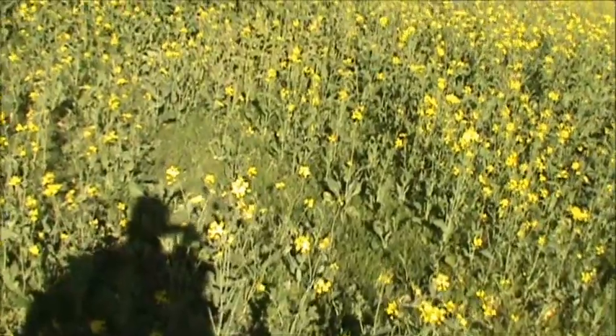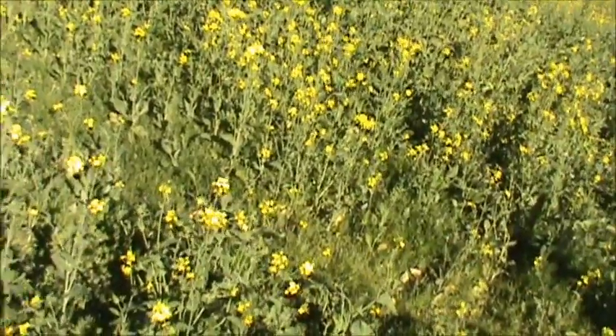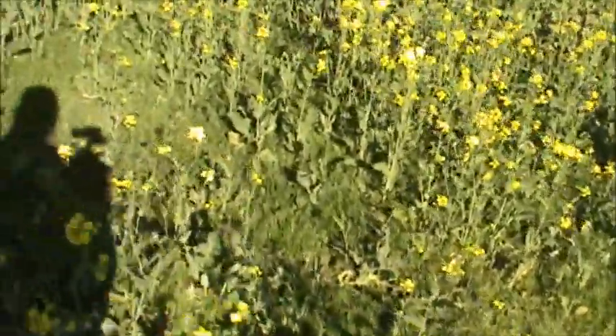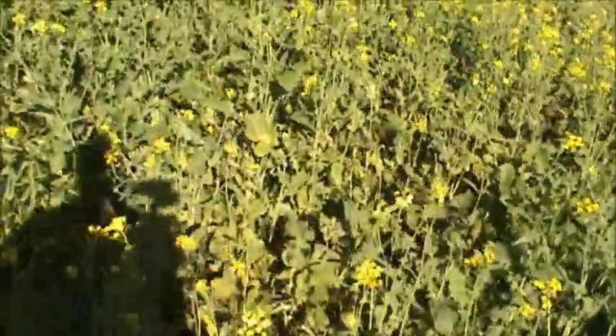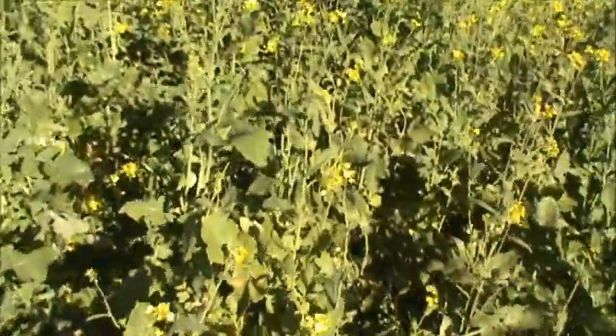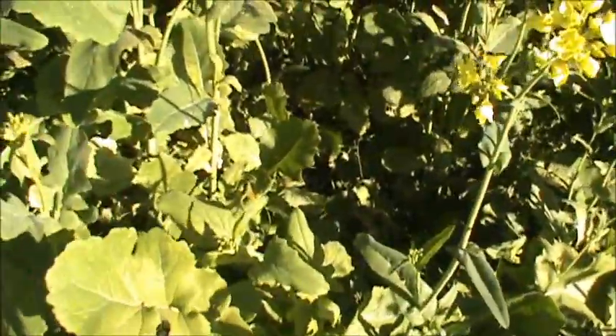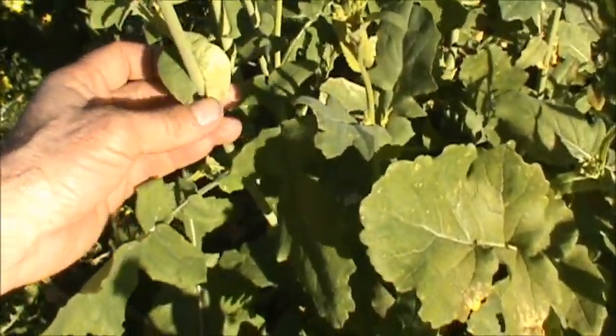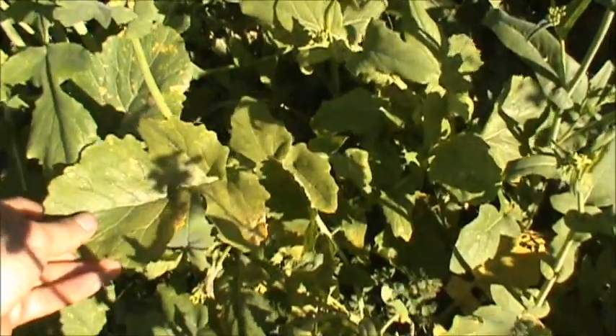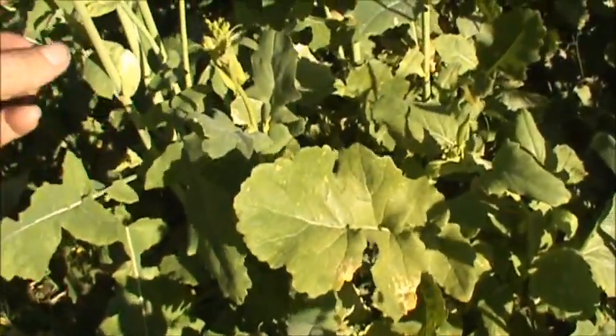I don't see any mustard. I believe this is all Brassica. There's one over here I wanted to come look at — this is also canola or rapeseed. You can see the large leaves here, and the base of the leaves clasp around the main stem.